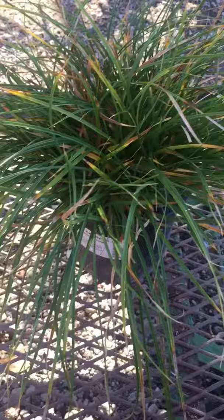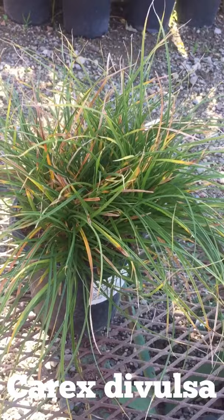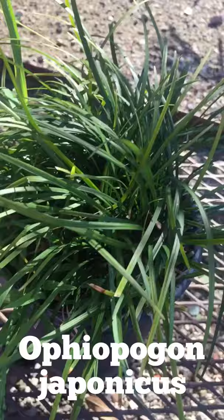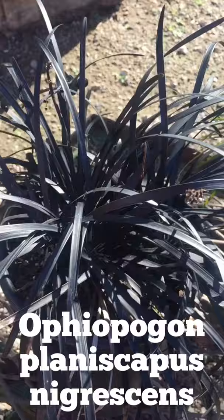This is called a sedge, which is a huge variety of grass-like plants. This is the Berkeley sedge, very airy. A bigger one would max out at about 16 inches high by 16 inches wide. Similar looking is what's called mondo grass, and you can see here it's a little smaller with a little bit darker leaf than the sedge. This is about what it'll get, and this is a darker version of mondo grass. These are all small, very nice tropical-looking plants.